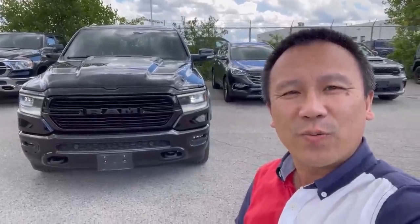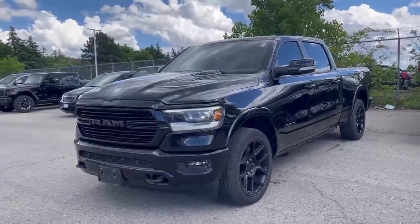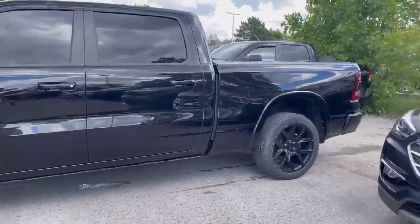Hi, it's a clock from Finch Auto Group. I'm gonna show you this 2021 RAM 1500 Laramie. This 2021 RAM 1500 Laramie comes with the Night Edition, so there's no chrome.